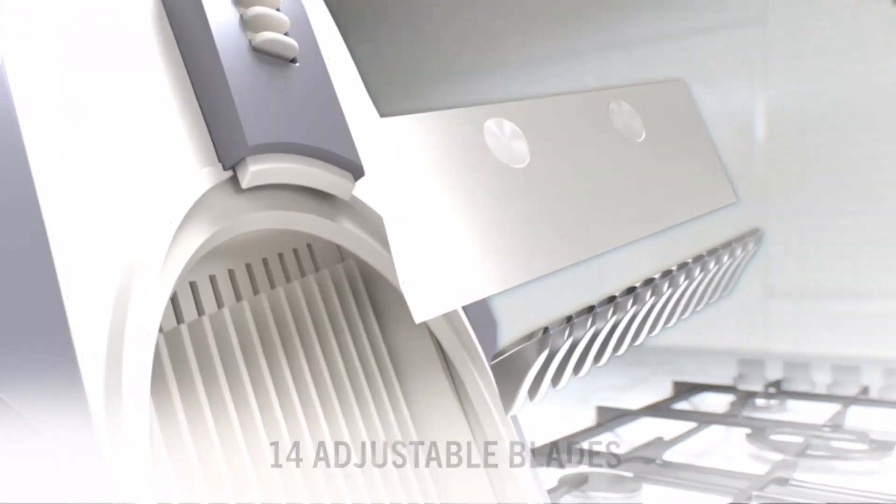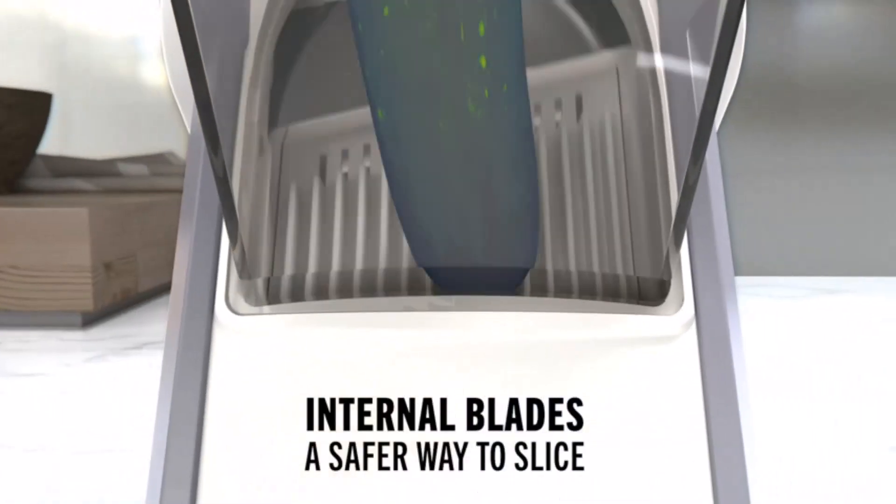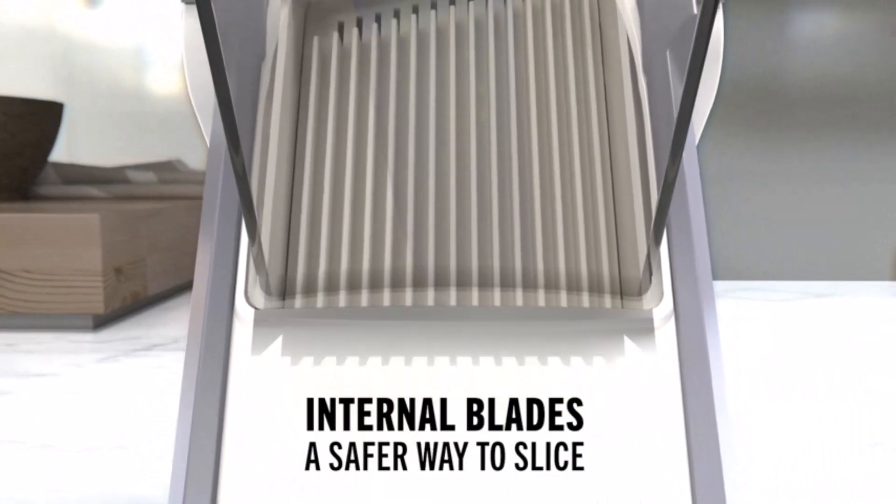Easy clean: the compact design folds down for easy storage, while the included brush eliminates buildup on the blades and the food catch container keeps countertops clean.